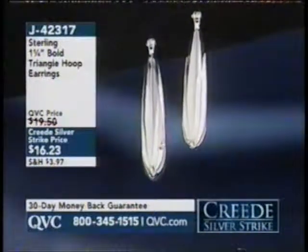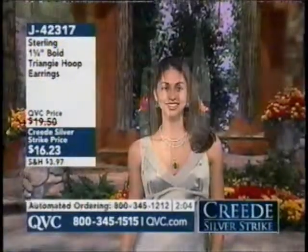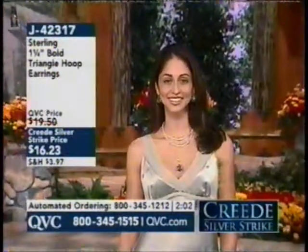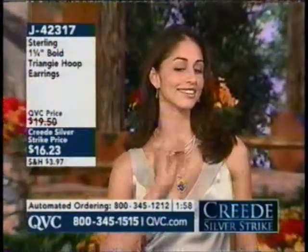So when you're covered in a turtleneck and your neck's covered, and you're wearing long sleeves and your arms are covered, what you need to stand out is a great earring. So here's that great earring, and it's a great earring for $16 and change.